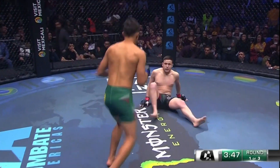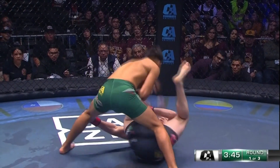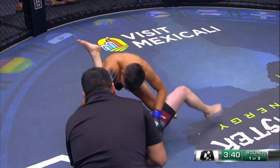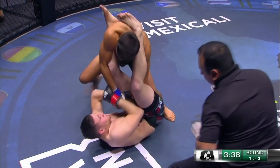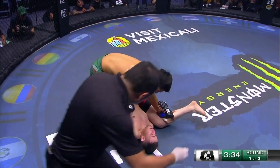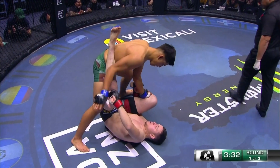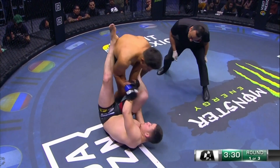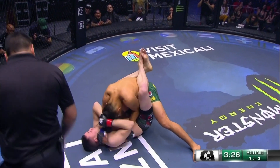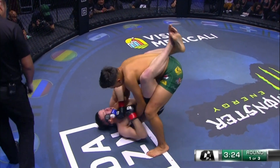Short punch! Big right from Perez. Cabrera's trying to survive and now he is taking a whole lot of hammer shots. Molina thinking about stopping it — he may have no choice. Cabrera trying to get that arm. What a big elbow. And this is that old school ground and pound type of fight. This is where Perez wants to be — throwing bombs in the guard.